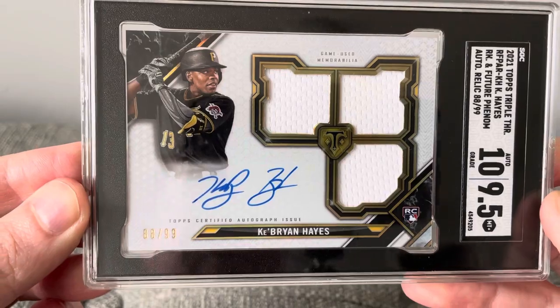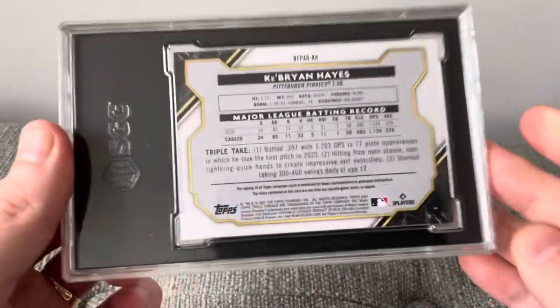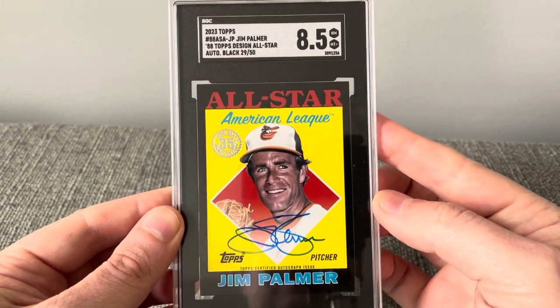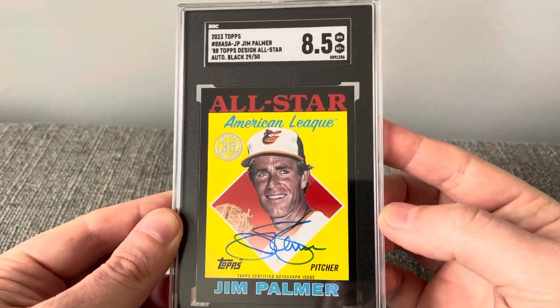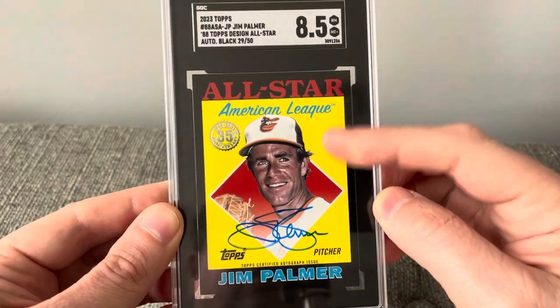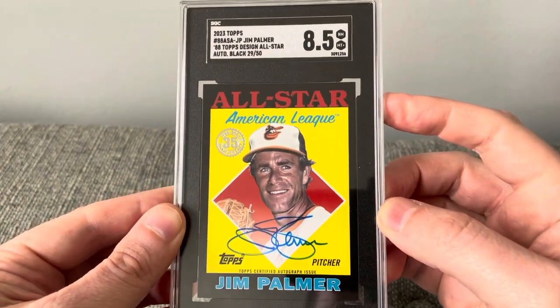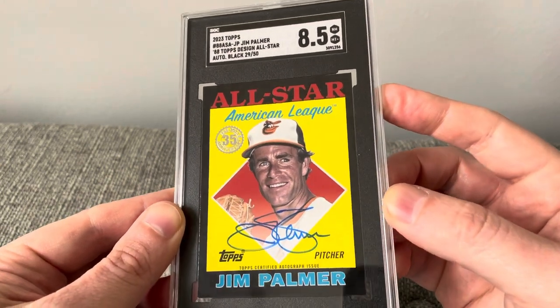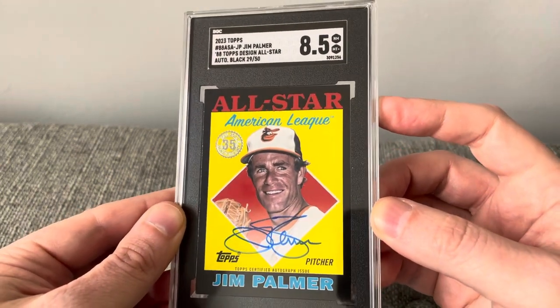A really fun looking card. That's what the back looks like — great third baseman, really fun to watch. And a 2023 Topps with the '88 Topps design, All-Star — just thought this was so cool. A pulled autograph card in an 8.5.